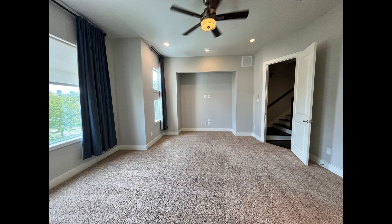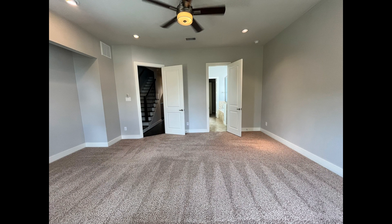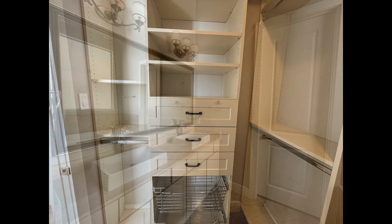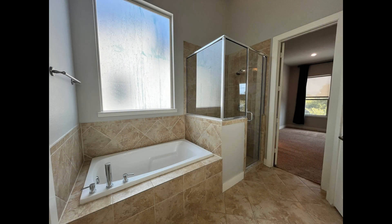The massive primary bedroom features a ceiling fan, plush carpeting, a walk-in closet, and an ensuite bathroom with dual vanities, a soaking tub, and a stand-up shower.